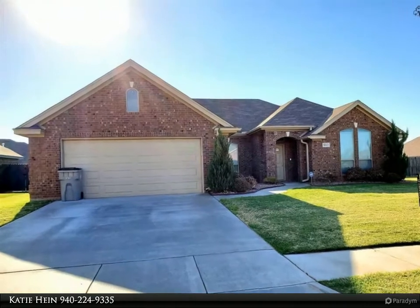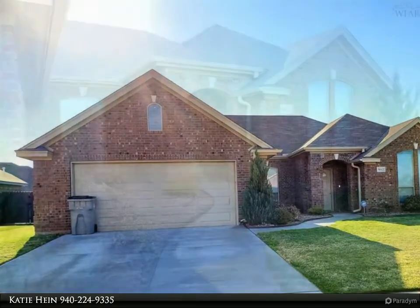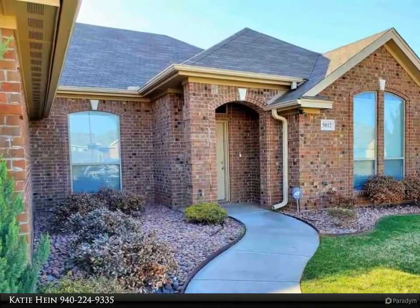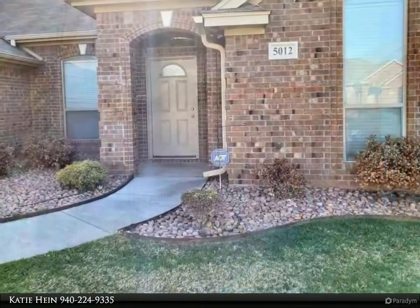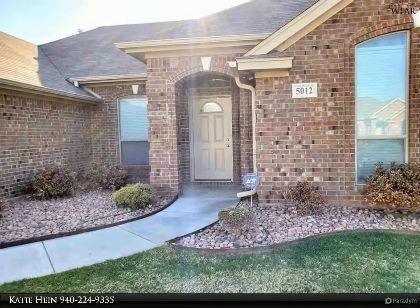Beautifully maintained four-bedroom home on an oversized lot. Open floor plan with custom window coverings throughout. Gourmet kitchen features granite countertops, center island, tons of cabinets, and breakfast bar, open to the living room. Isolated master bedroom and bath features double marble.